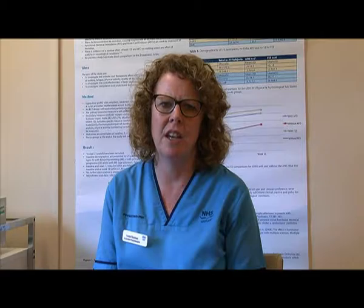Hi, my name's Linda Renfrew. I'm a Consultant Physiotherapist in Multiple Sclerosis and I work in Ayrshire. I'm the lead researcher in a study that's taking part across Scotland at the moment, comparing two treatments for foot drop in MS.